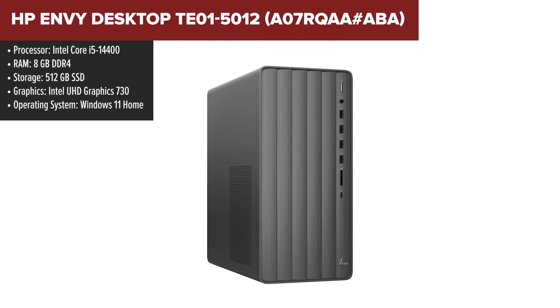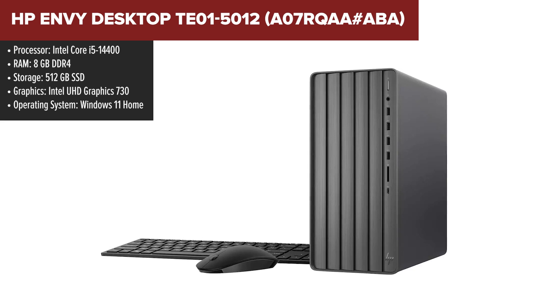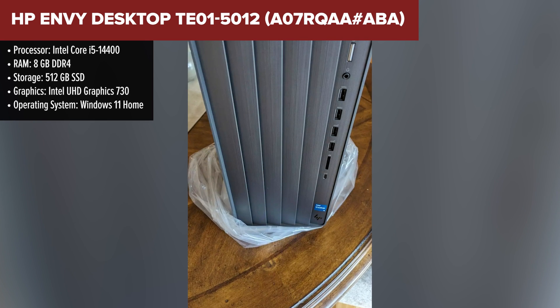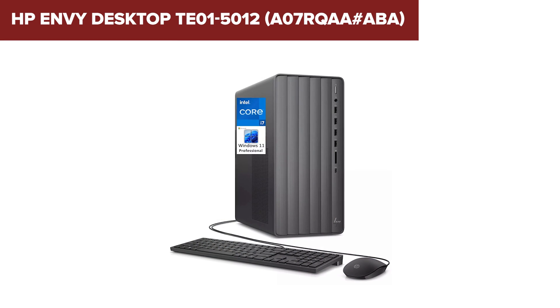The HP Envy is built around the latest Intel i5-14400 processor, offering solid performance for everyday computing tasks, from office work to moderate multitasking. With 8GB of RAM, it handles typical workloads with ease, and the 512GB SSD ensures fast boot times and quick access to your files.